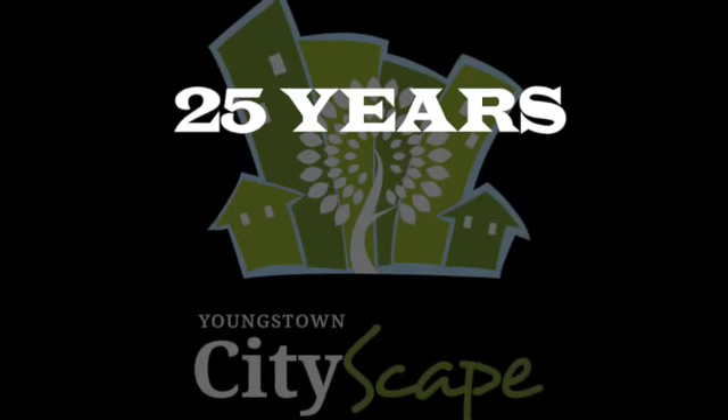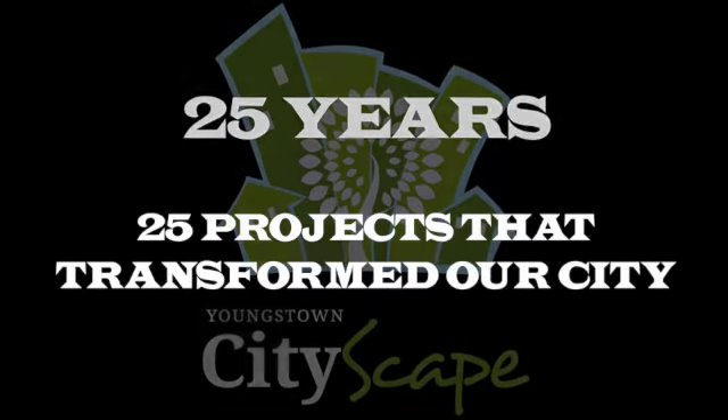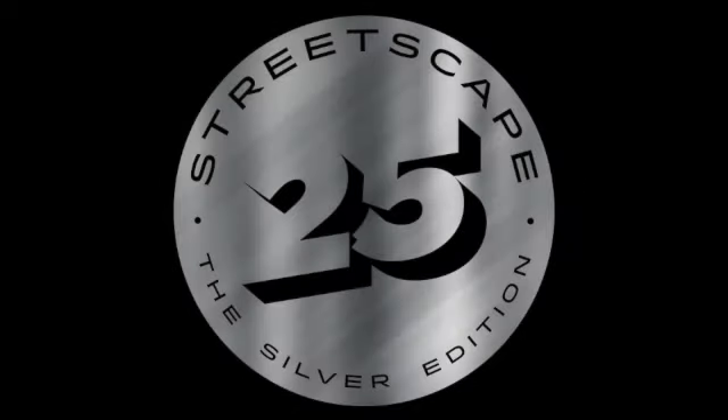Youngstown Cityscape: 25 years and 25 projects that transformed our city. Streetscape 25, the Silver Edition.